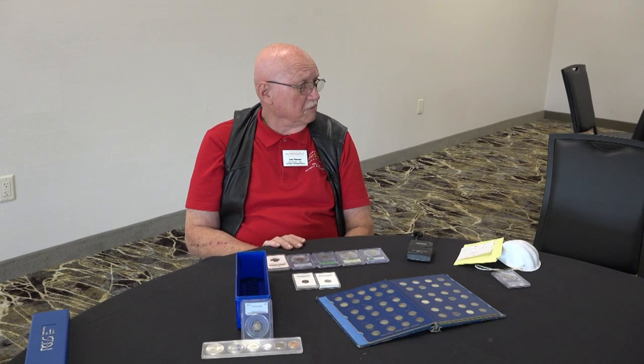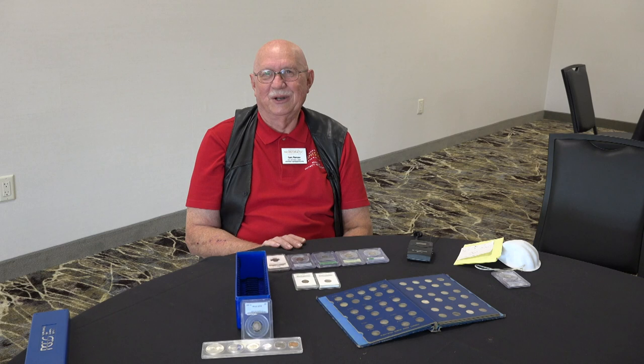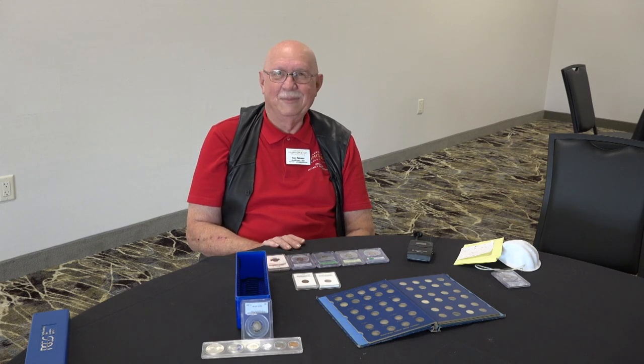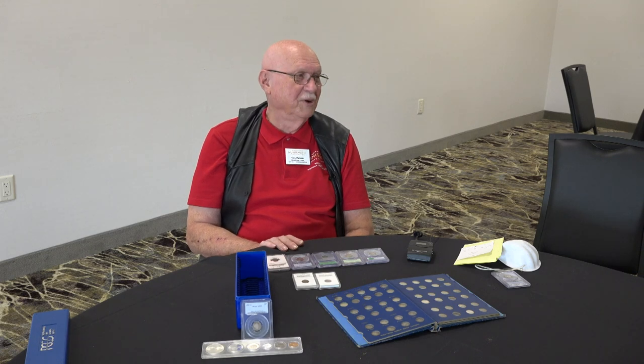I've enjoyed collecting barber dimes. I've probably spent more time on them than the average — I started young and kind of stayed hooked on and off through the years. I'm 77 now and I've had a great life in the hobby — it's been a wonderful experience.